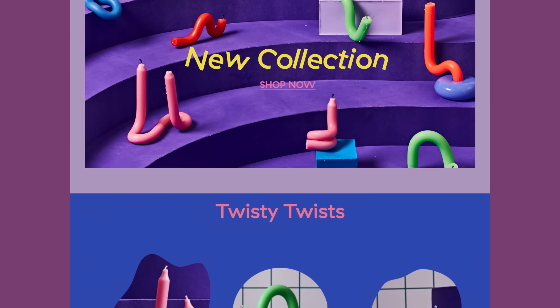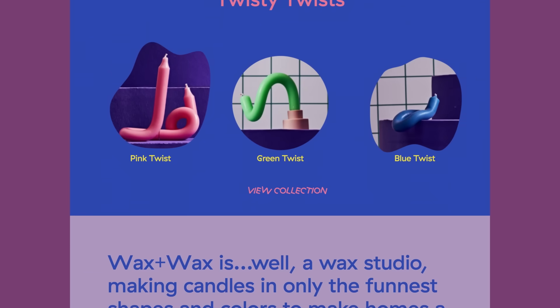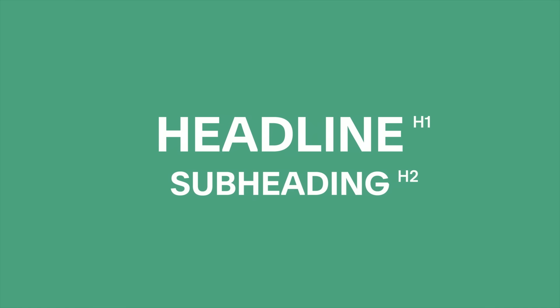All in all, your titles need to be clear, concise, and catered to the user journey on your website. You should always name your headlines — you have an H1, which is the biggest headline on your website, and you'll always have an H2, which is typically the subhead on your site.